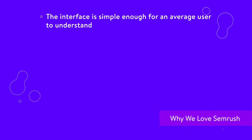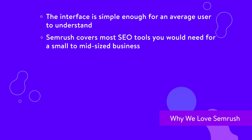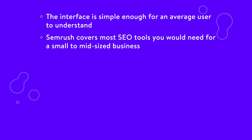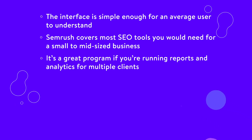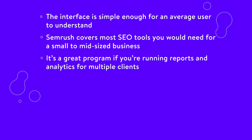One of the main reasons you would go with SEMrush is the analytics section. It does an awesome job of comparing paid traffic versus organic traffic. We also enjoy the ad strategy analysis, since this is bound to push more people to your website once you start learning how to post Google ads more strategically. The interface is simple enough for an average user to understand, and SEMrush covers most SEO tools you would need for a small to mid-sized business. The competitor analysis is rather strong, and the keyword research uses your own website and the competition. It's a great program if you're running reports and analytics for multiple clients. The professional-looking reports are some of the best in the business, and you can send them to other people regardless of location.